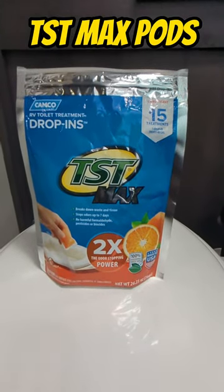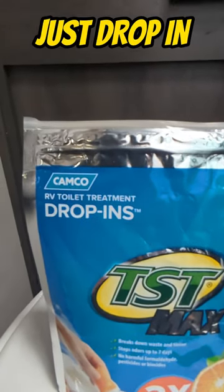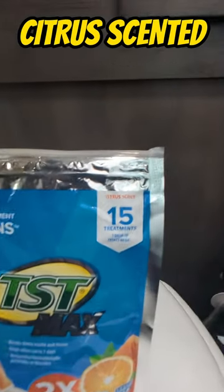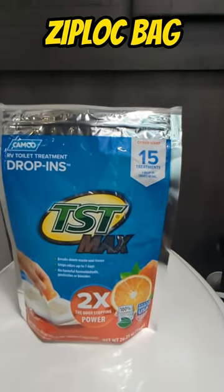Hey guys, Shiba Approved here. Today we're looking at KAMCO's RV Toilet Treatment Drop-In Pods. These are the TST Max Pods. They're citrus scented. This is the bag of 15.